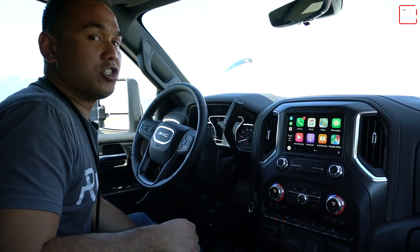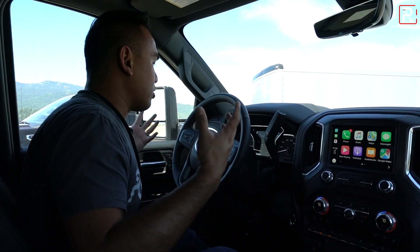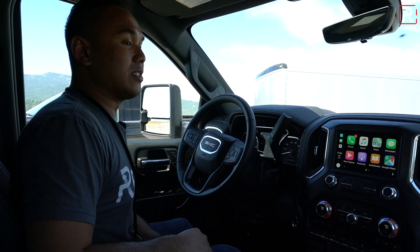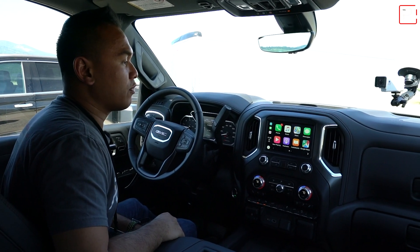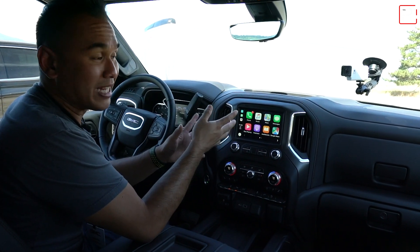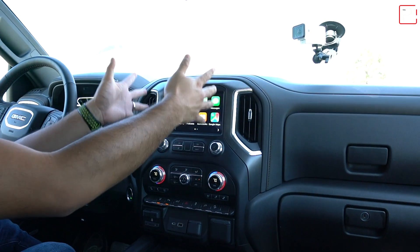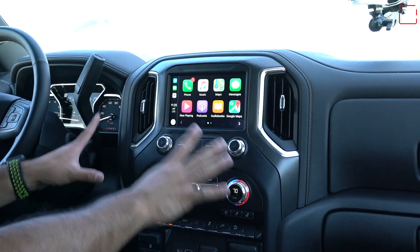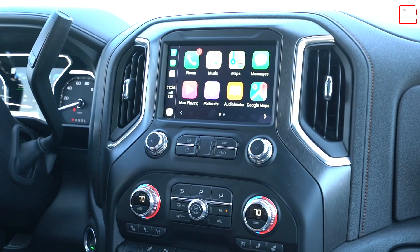It's almost as if GMC didn't look at what Ram was doing with their interiors. For a truck with an over $60,000 to almost $80,000 price tag, this interior feels a little spartan. It feels basic in here, and it makes me sad because they're supposed to be professional grade. This 8-inch touchscreen looks like a 5-inch display in this massive dashboard. GMC should have made the screen wider or gone with the 12-inch tablet-style orientation that Ram is doing. This just looks very dated.